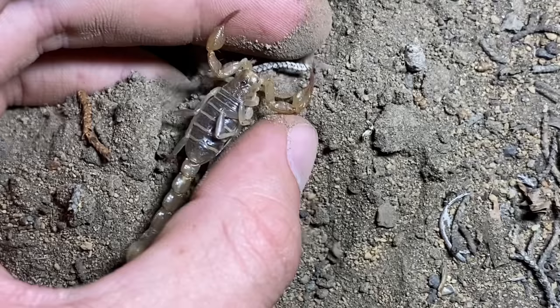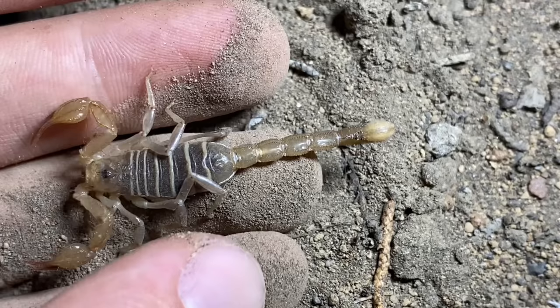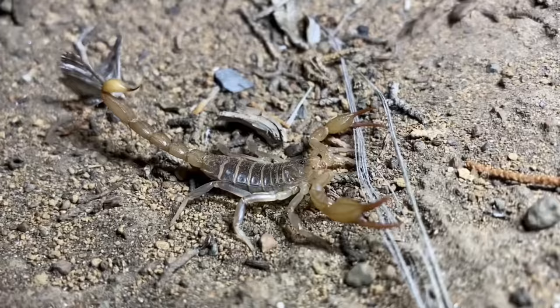And like many other scorpions in the United States, these feed on small arthropods and can even take down prey that's its size or even larger. Maybe not that — but trust me when I say that they subdue large prey. I'm going to leave this scorpion right back here on the ground. Hopefully it can catch one or two of these really annoying moths for itself.